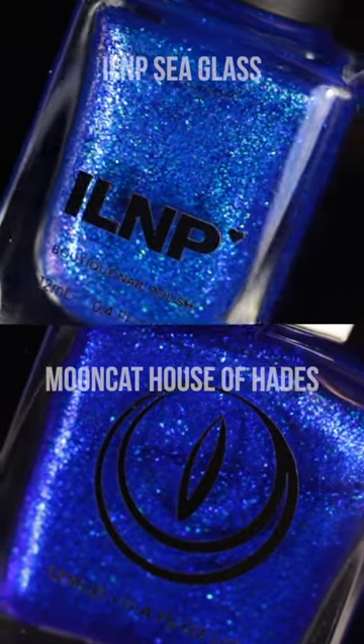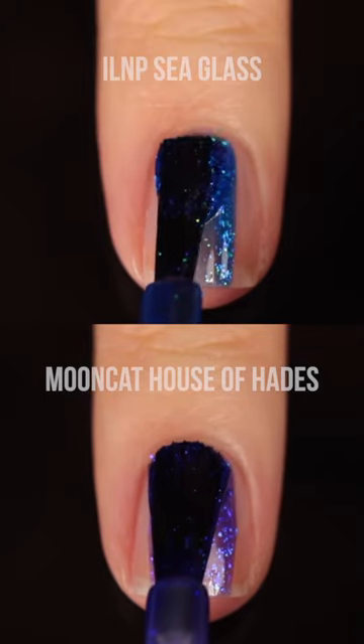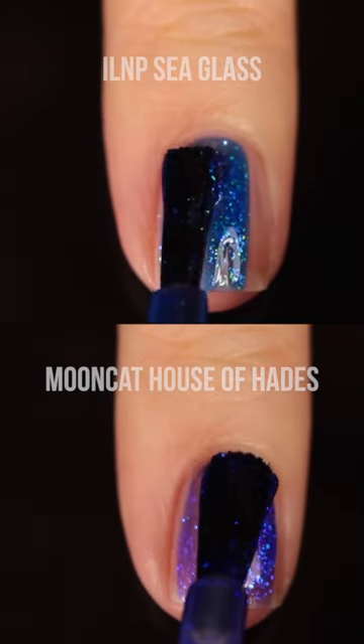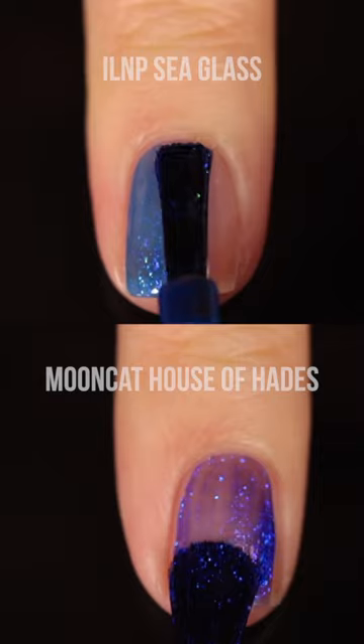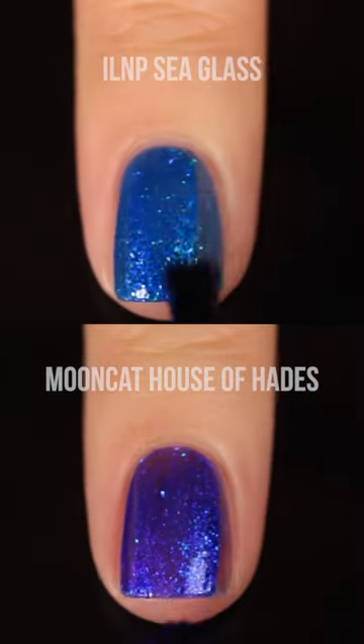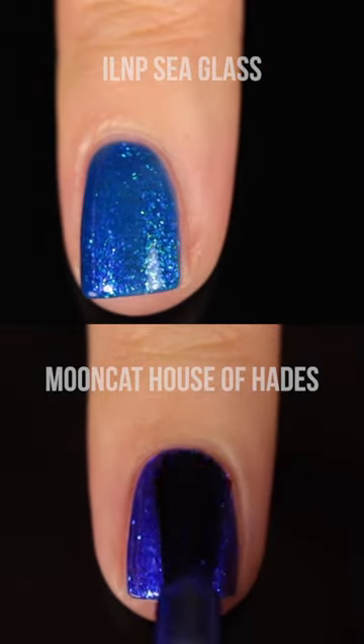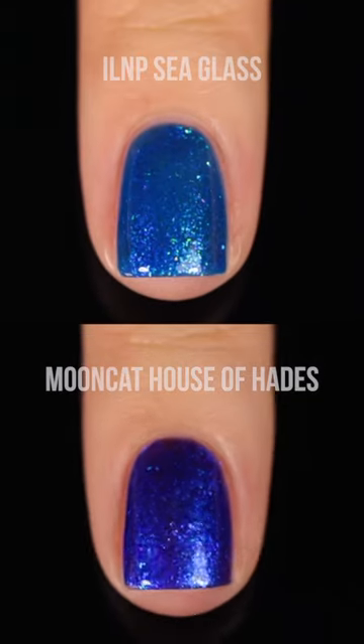Time for a quick comparison between ILNP Seaglass and Mooncat House of Hades. They're both deep blue, micro flaky shimmer polishes, but they're pretty different when you look at them side by side. ILNP Seaglass is definitely a lighter shade — it features more of a turquoise leaning flaky, and there's also little specks of green in there.